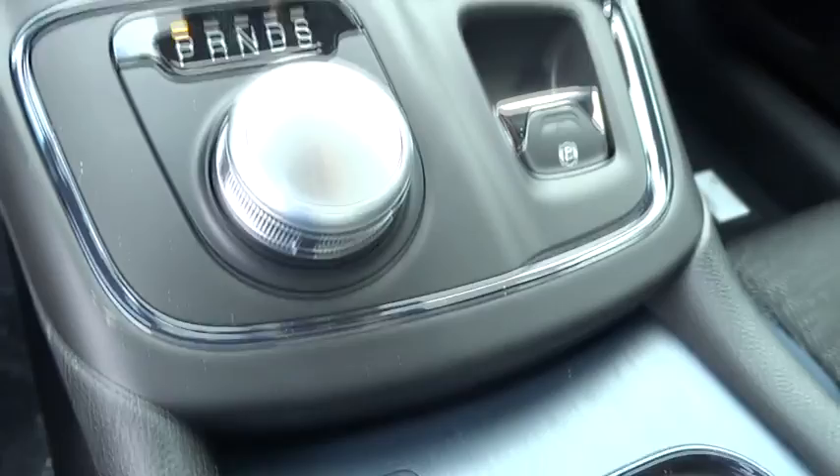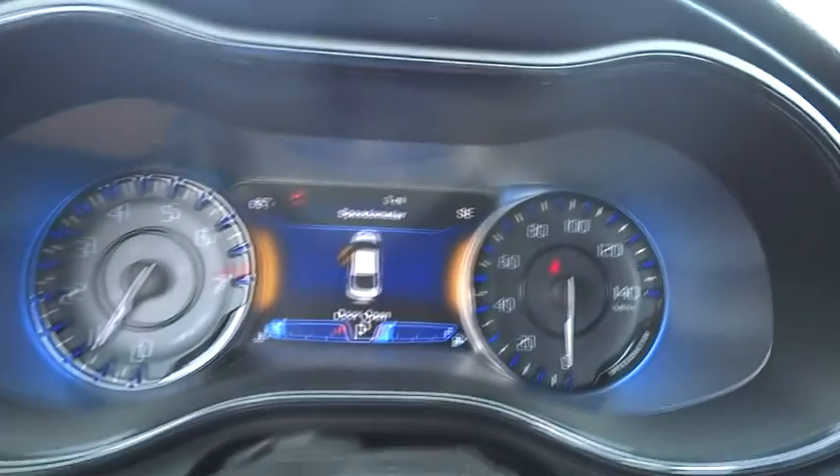Rear defrost, FWD, MP3 player, child safety locks, passenger airbag, power door locks, trip computer.